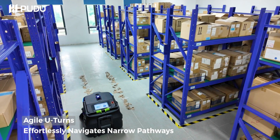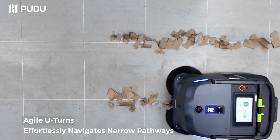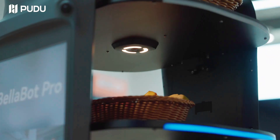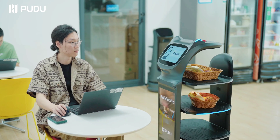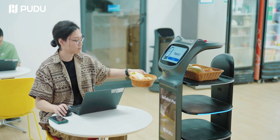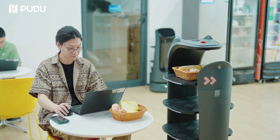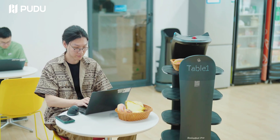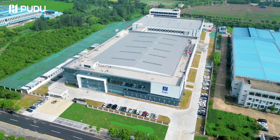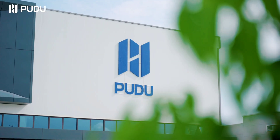The Shenzhen-based firm has been in the business of making simpler robots for commercial cleaning applications, no-contact food delivery in restaurants and hotels, and moving cargo around in warehouses. It's already shipped 80,000 of those machines in 60 countries. Pudu has raised a total of $192 million across eight rounds over the last few years, with Beijing-based food delivery service Meituan involved in multiple rounds. Some of that has gone towards building a major factory in the eastern Chinese province of Jiangsu.